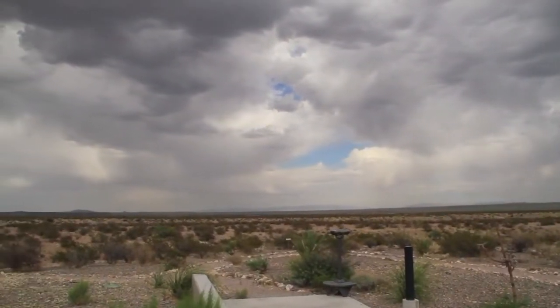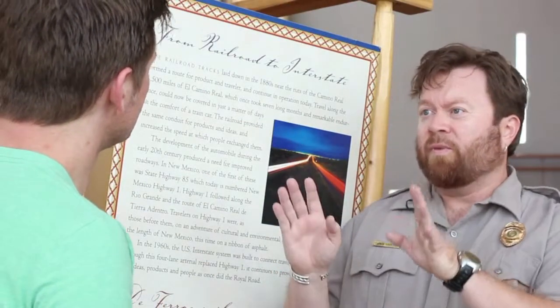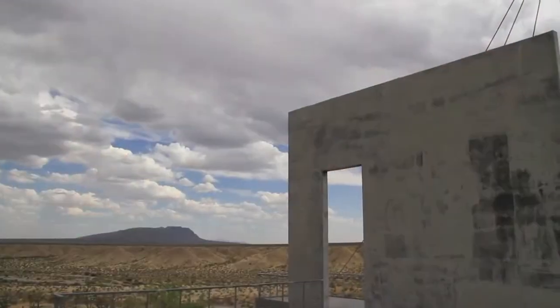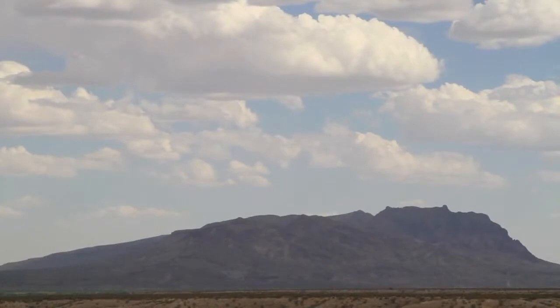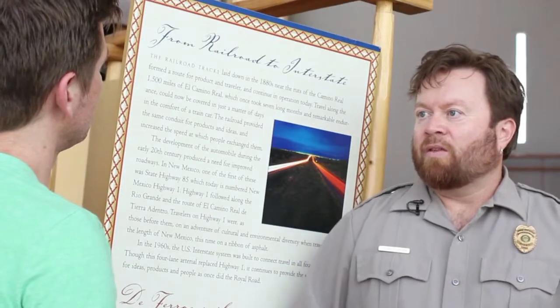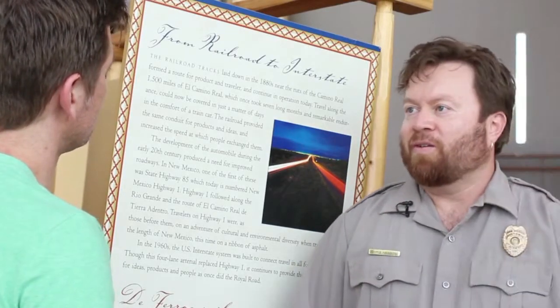The reason we specifically put it here is that there are a number of landmarks that were really important on the trail that you can see from here. Now behind us is the Fray Cristobal Mountains, and that was the official landmark that travelers would know they were out of a portion called the Jornada del Muerto, or the Journey of Death — a 90-mile waterless track where they left the banks of the Rio Grande and made this shortcut. If you made it that far, you were probably going to make it the rest of the way to Santa Fe.